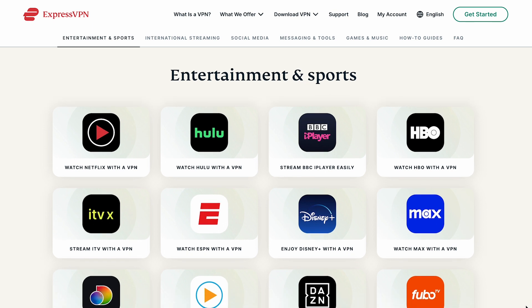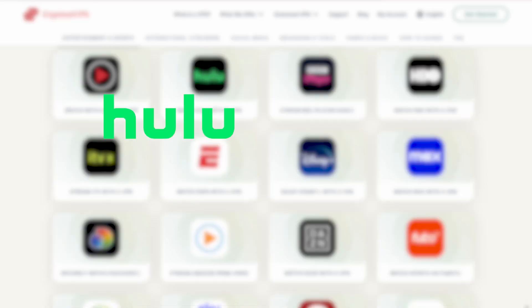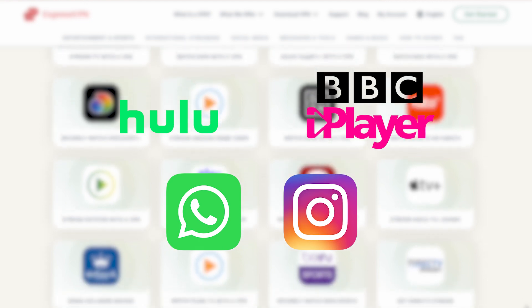You can also try it to access region-specific content on other streaming sites like Hulu and BBC, as well as social media apps like WhatsApp and Instagram.